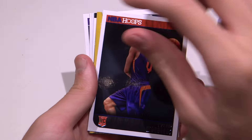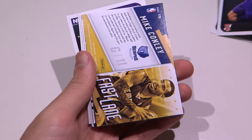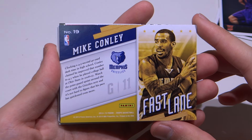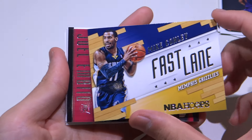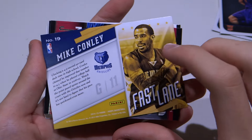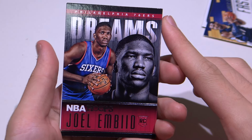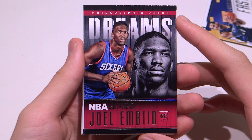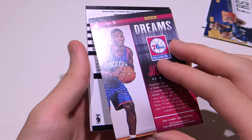Next up we have a rookie card, which is Tyler Ennis from the Phoenix Suns. And we have Mike Conley from the Memphis Grizzlies — Fastlane. It's a number card. And we have Joel Embiid from the Philadelphia 76ers, a rookie card. Not bad.